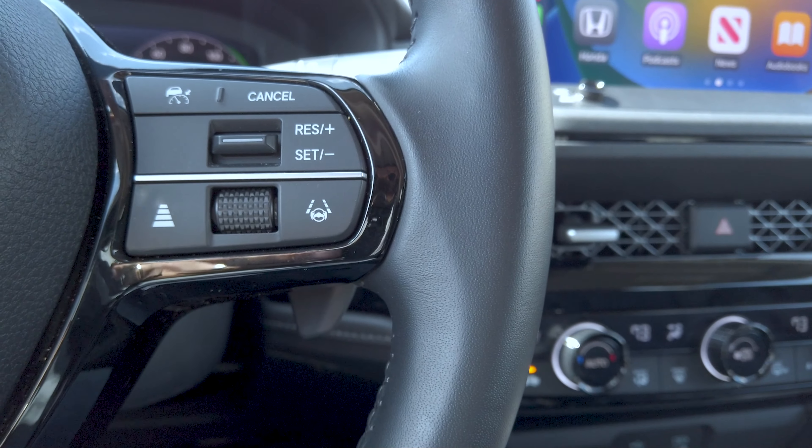I noticed the speed limit recognition in this Honda isn't always accurate — at times it just disappears because it either doesn't know, the map isn't updated, or the car isn't connected to the cellular network. Even when connected to my phone, it doesn't seem to use that as a reference to pull data in.